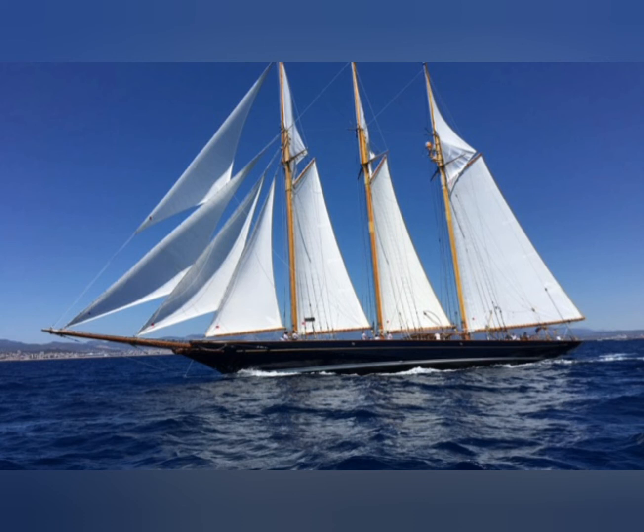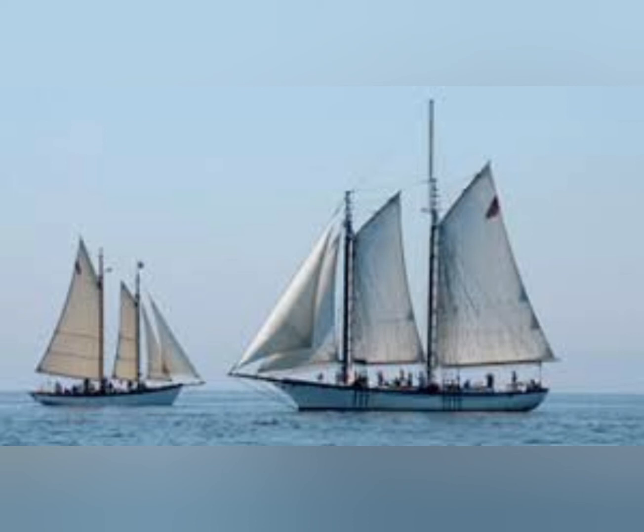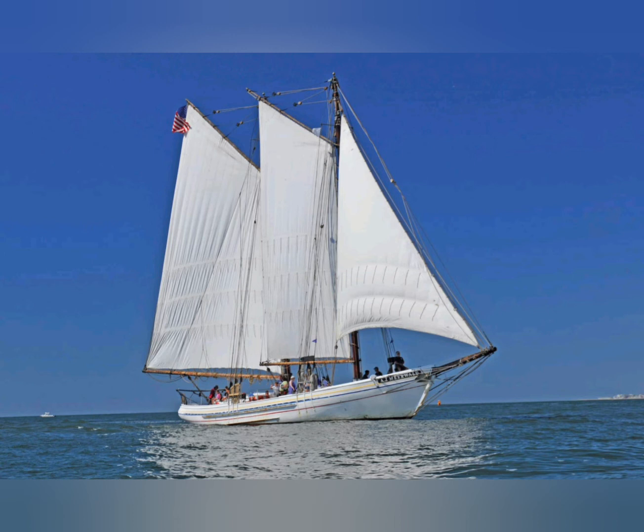it was a cheaper alternative than steamships and could reach areas that these could not. Even as the diesel engine became common on ships, the schooner adapted by having one installed itself. Many schooners thus became combined motor and sailing ships, using each as best suited the situation. This allowed the schooner to continue being competitive into the 1960s.